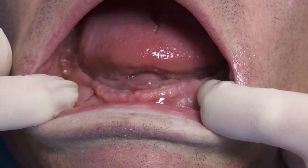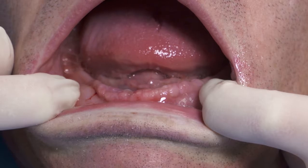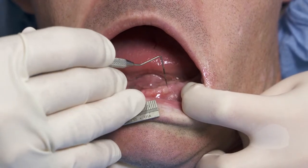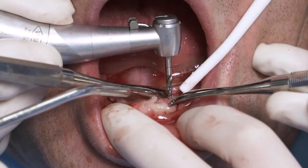How many edentulous patients do you have in your practice? If you're average and you've got 2,000 patients in your overall practice, you should have two to three hundred edentulous mandibles walking into your office, most of them whining.